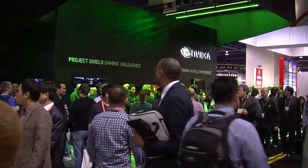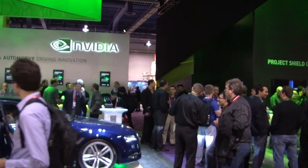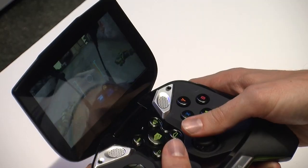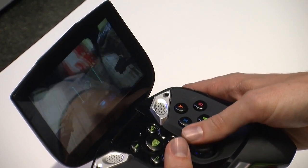How does your game make use of the latest Tegra technology? The game actually wouldn't be able to run on a mobile handheld device if it wasn't for Tegra 4. That's the main way we're making use of the Tegra technology — it's what's enabling Hawken in Unreal 3 to run on Project Shield.